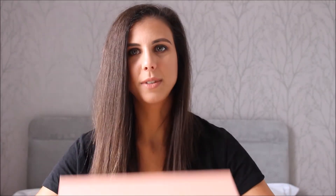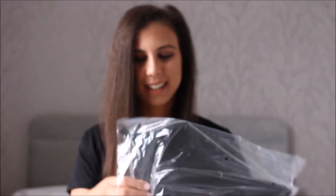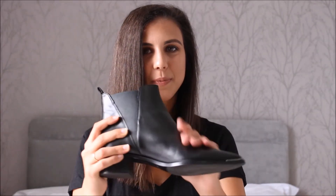First of all, how cool is this colour packaging? Acne just nails it every time when it comes to packaging. So here is the receipt — can you all guess what it is? I bet you can now. It's a pair of booties, and I'll take you out of your misery. I'm just going to unbox it for you. I'm taking the lid off and here is how it all comes wrapped up. I got myself a pair of Acne Jensen boots!